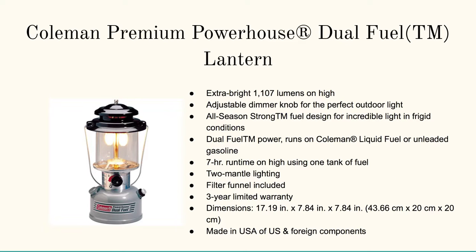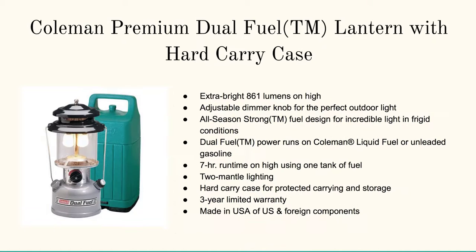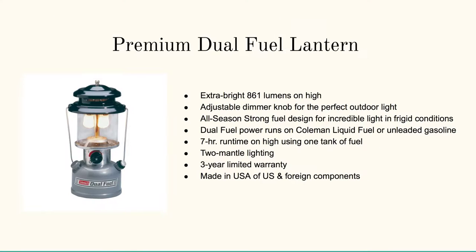Right behind the LED options are the Coleman Premium Powerhouse Dual Fuel Lanterns, of which we're going to cover a couple on this page. The Ultra Bright model puts out 1,107 lumens on high — so if you really need to crank out the light and a little bit of heat, that's what this one does. You've also got the Coleman Premium Dual Fuel Lantern with hard carry case. These run on liquid fuel or unleaded gasoline — be careful with that — and this thing has a seven-hour run time on high using one tank of fuel with two-mantle lighting. That's why these are the best rated for the amount of light that you get.